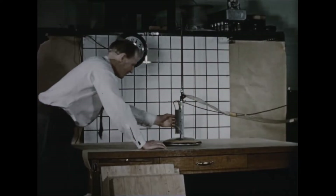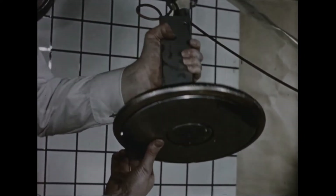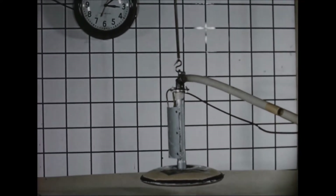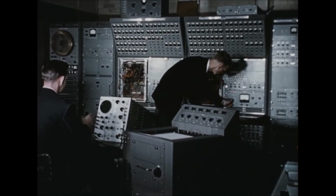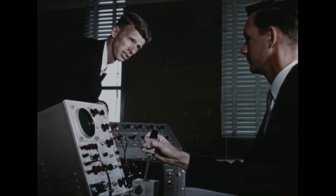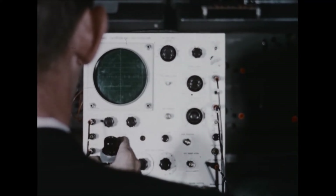Later in the program, the 1/20th scale model was modified to provide vertical damping data. This information, together with results from previous tests, was used in conjunction with a simulation study performed on an electronic analog computer. The analog computer was operated as a flight simulator with representative controls and instrumentation. Characteristics between the turbo rotor, pilot, and spoilers and the ensuing effect on handling was investigated, from which the most satisfactory control system parameters were determined.